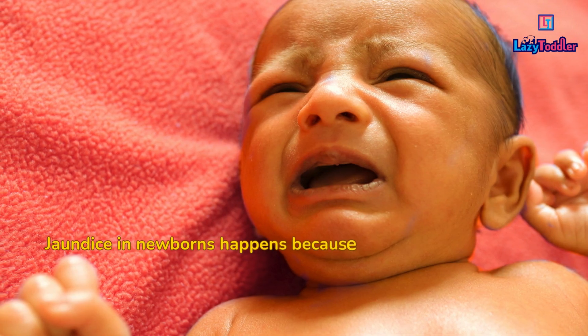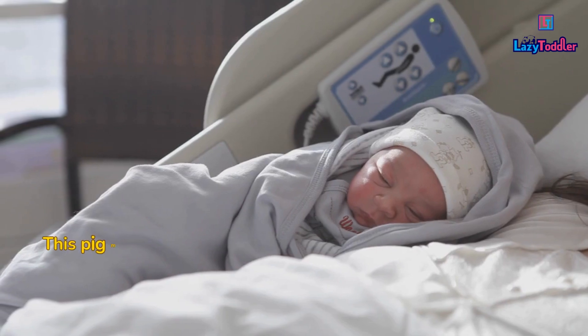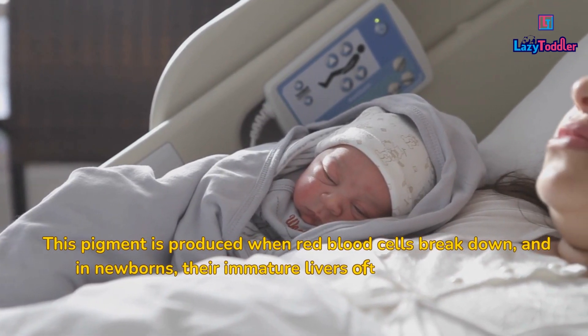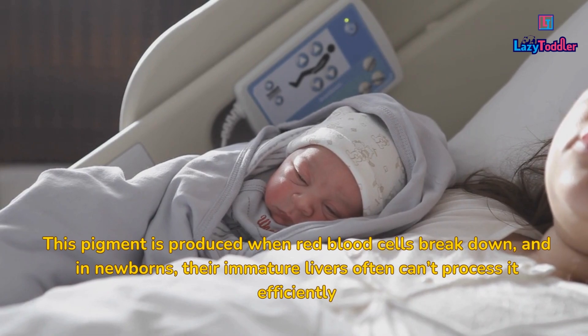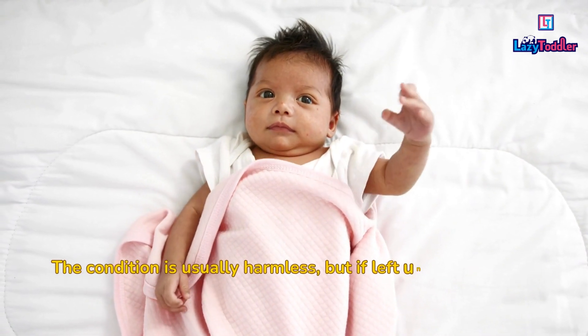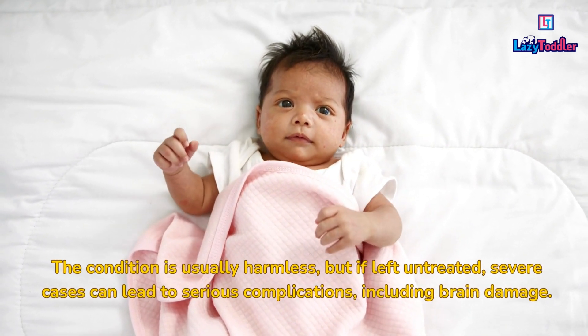Jaundice in newborns happens because of a buildup of a yellow pigment called bilirubin in the blood. This pigment is produced when red blood cells break down, and in newborns, their immature livers often can't process it efficiently. The condition is usually harmless, but if left untreated, severe cases can lead to serious complications, including brain damage.